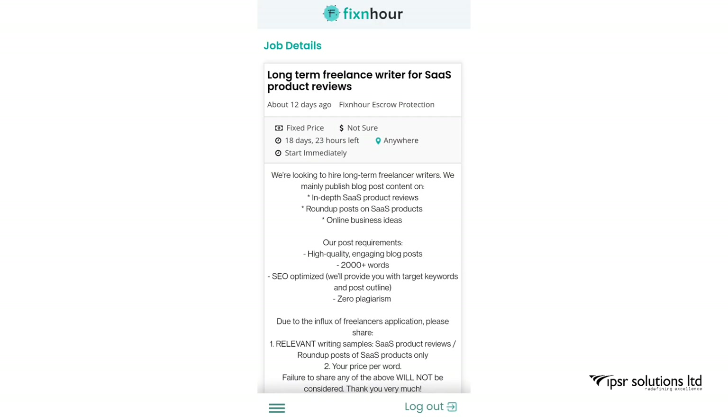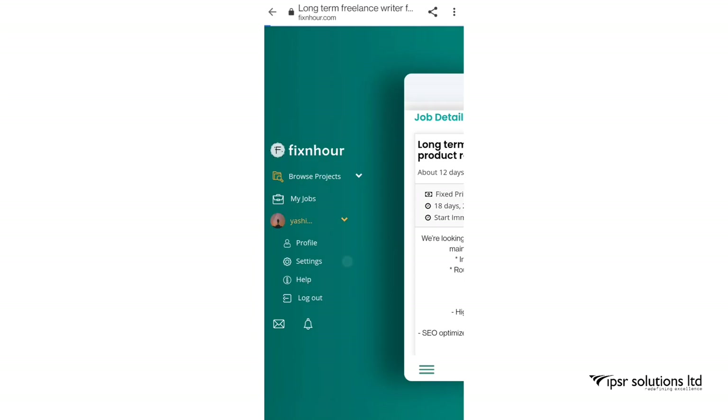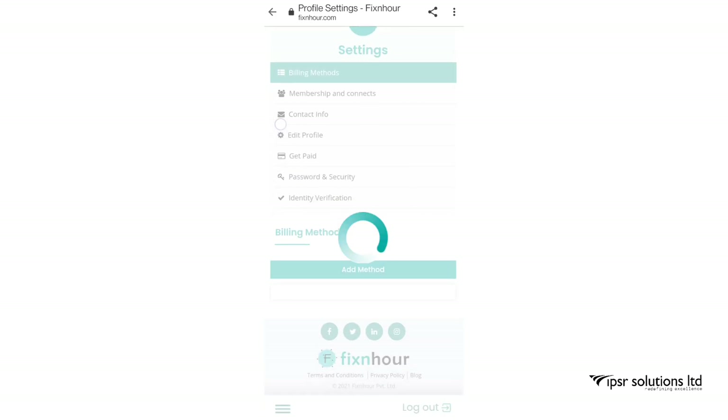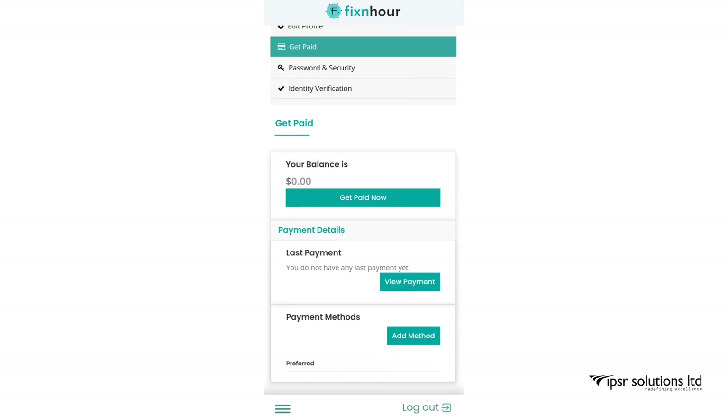Next is adding a payment method. Click on the three lines at the bottom left. You can see your profile picture and name with a dropdown button — click on that. You will find various options including Profile Settings. Click on Settings; it takes a little time to load and then you will be taken to the settings interface.